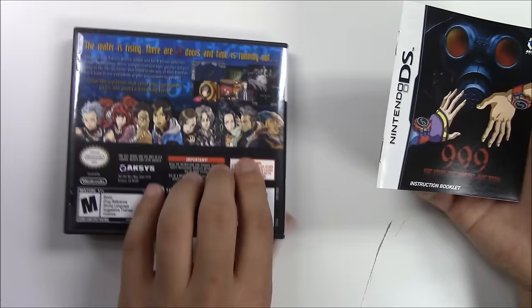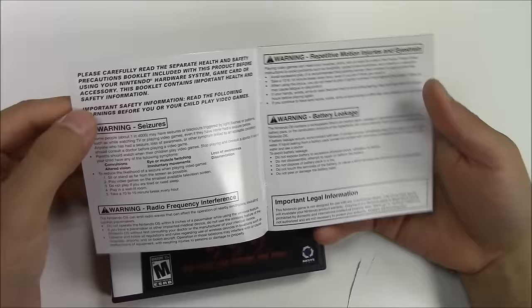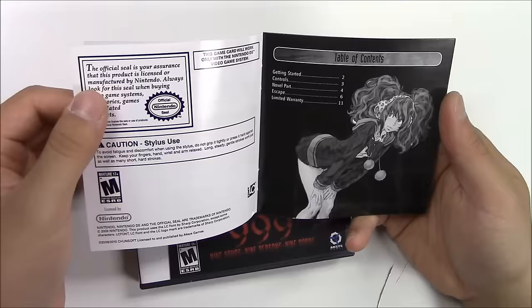It says 999 — it looks just like the front cover. I hear this is the second edition cover. The first one had a featuring of all these different characters in a sort of order. But going back to the manual — the first page is the warnings.